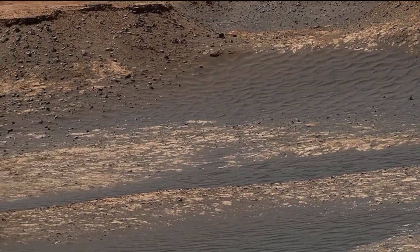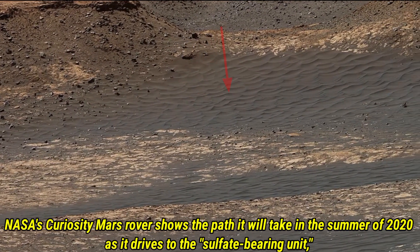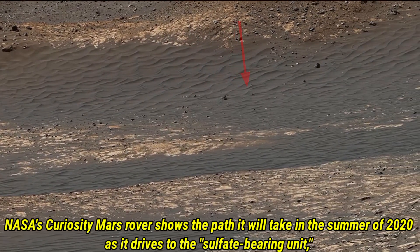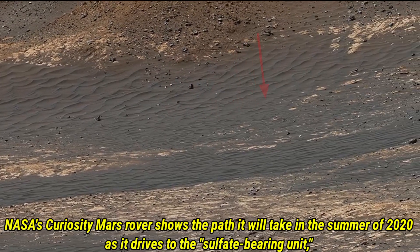Curiosity is ready to move forward. In the summer of 2020, it started making its way towards the sulphate-bearing unit. This area is filled with clues about Mars' past, and we are excited to see what Curiosity finds next.